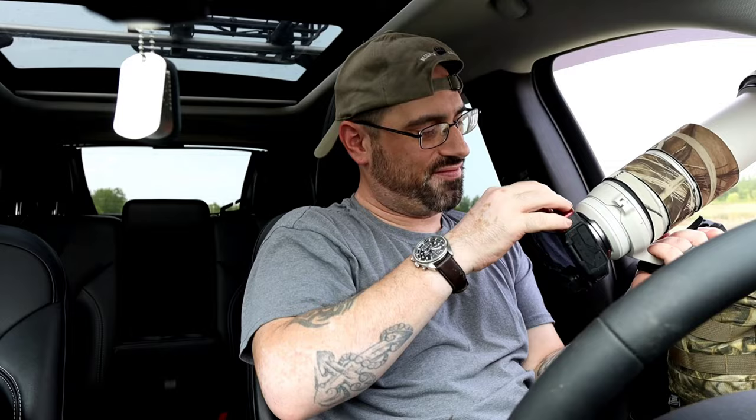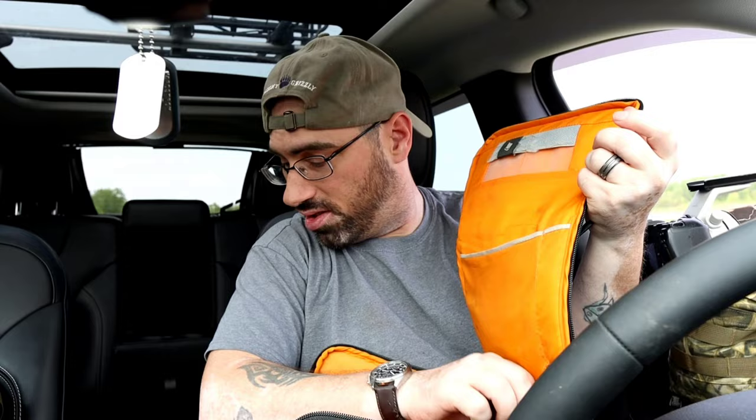My next tip is make sure you bring some extra spare batteries with you, because you'll be out in the field and your batteries will be dead. Also, this is a good opportunity to scout with binoculars.